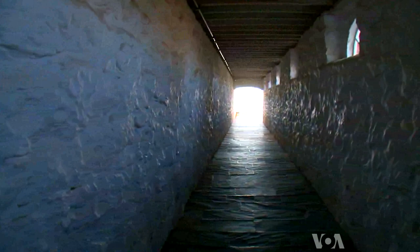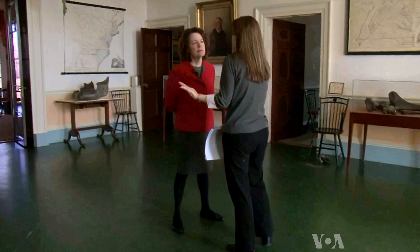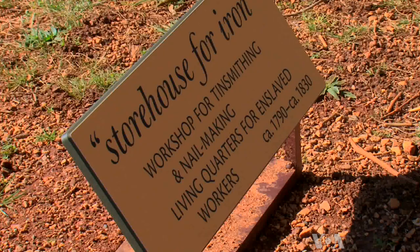Hundreds of African-American slaves and their families lived here, and they labored for Jefferson's enterprises. Susan Stein, senior curator at Monticello, says Jefferson was born into a culture dominated by slavery. In America, in his time, 20% of all the population was enslaved, and Jefferson was one of those slaveholders. So coming to Monticello is an opportunity for people to think about this complexity.